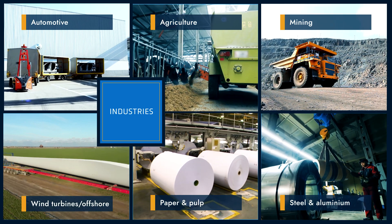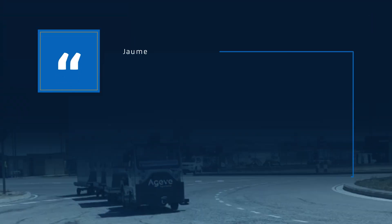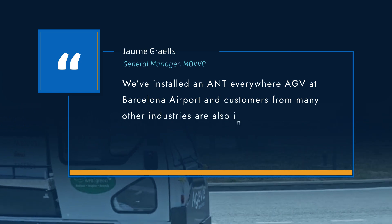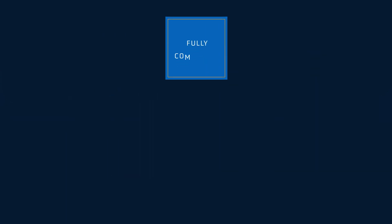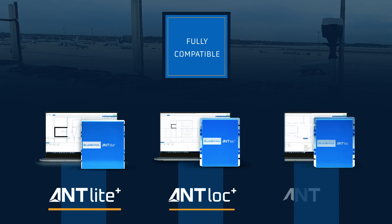As early users confirm, Ant Everywhere truly enables a new era of AGV and AMR operations. We've installed an Ant Everywhere AGV at Barcelona Airport, and customers from many other industries are also interested. Just think how many organizations have processes going into and out of warehouses. Ant Everywhere is compatible with every type of Ant Navigation, bringing the flexibility of indoor and outdoor operation to every producer of Ant Driven Vehicles.